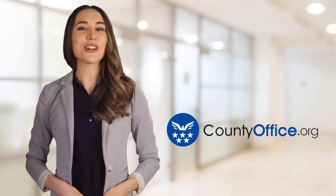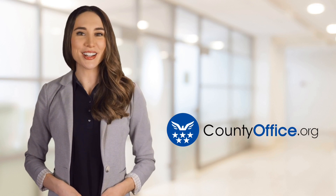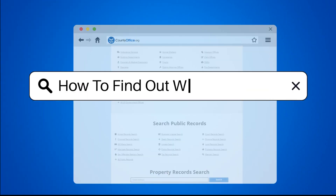Welcome to County Office, your ultimate guide to local government services and public records. Let's get started. How to find out where to vote.